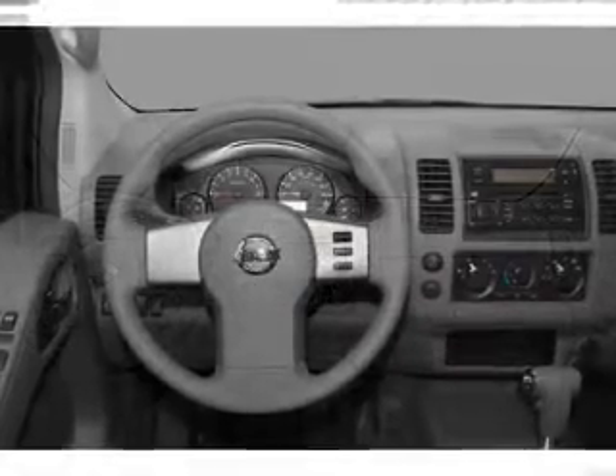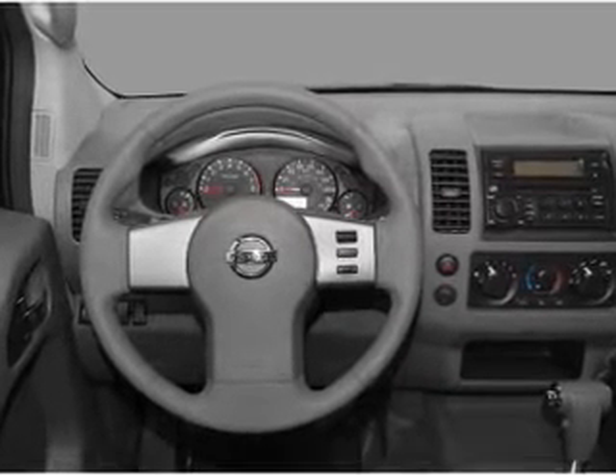Front ventilated disc brakes, passenger airbag. Call today to schedule a test drive.